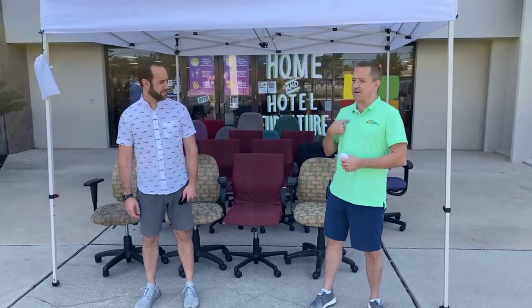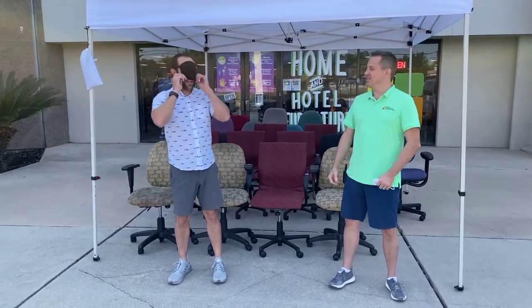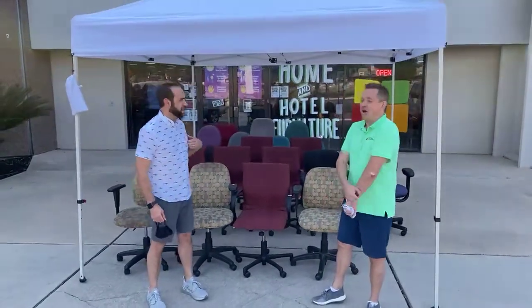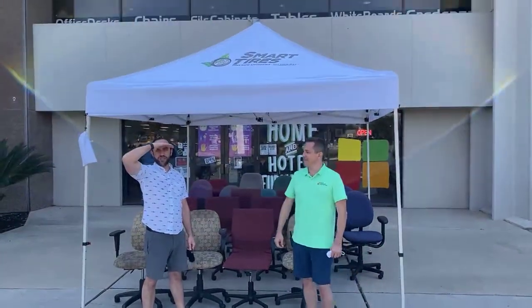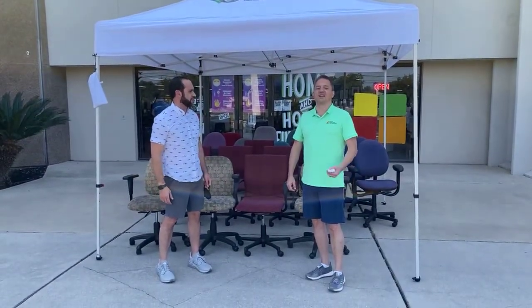Hey folks, we're here at 6838 Bandera Road out in front of Office Furniture Liquidations. I'm Eric. Hello to all of you guys out there voting right now — being frickin' patriots because you're taking the time to do that. People have been standing in line for hours today, the first day of early voting. Thank you for voting. Keep up the good work.